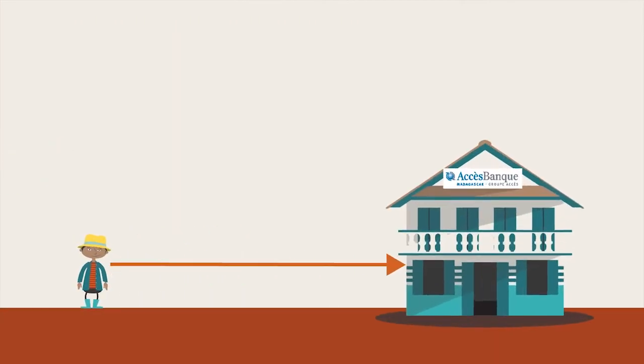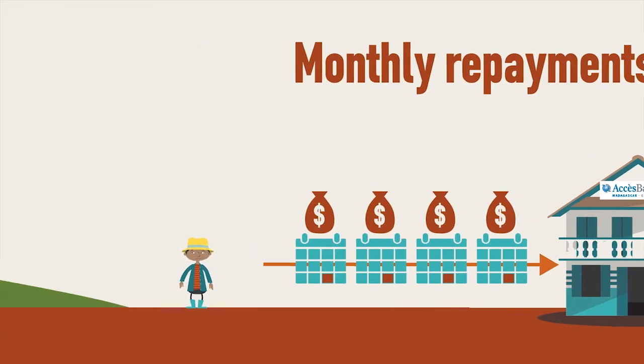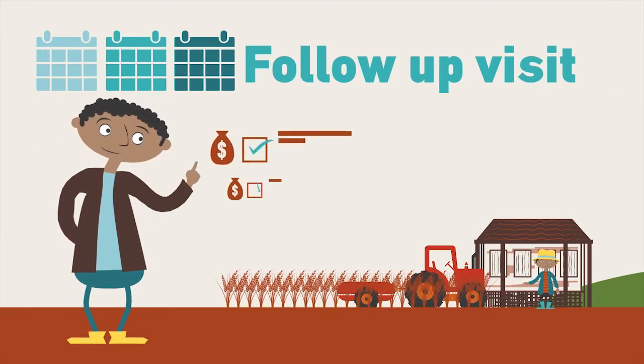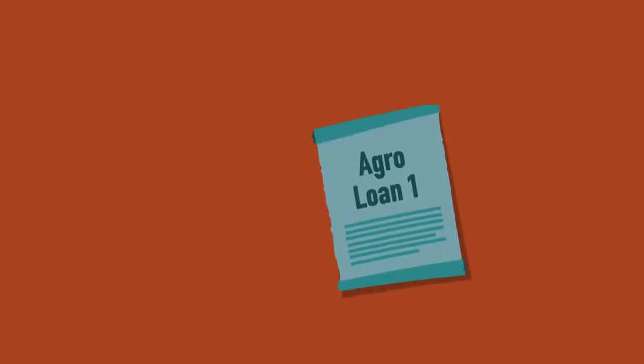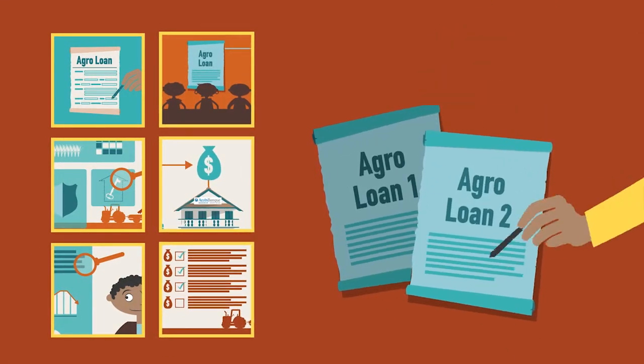If successful, the loan is disbursed to the client at the branch, and they then begin making monthly repayments. After two to three months, the loan officer conducts a follow-up visit to check the loan proceeds are being used correctly. And finally, if all the previous steps have been successful, the client repeats the loan.